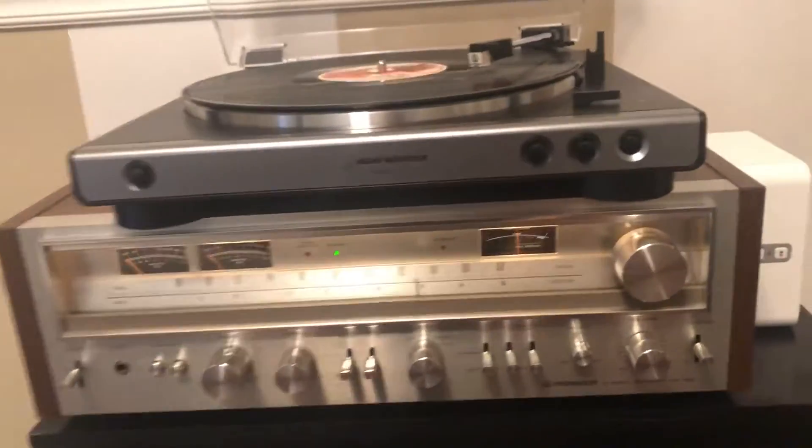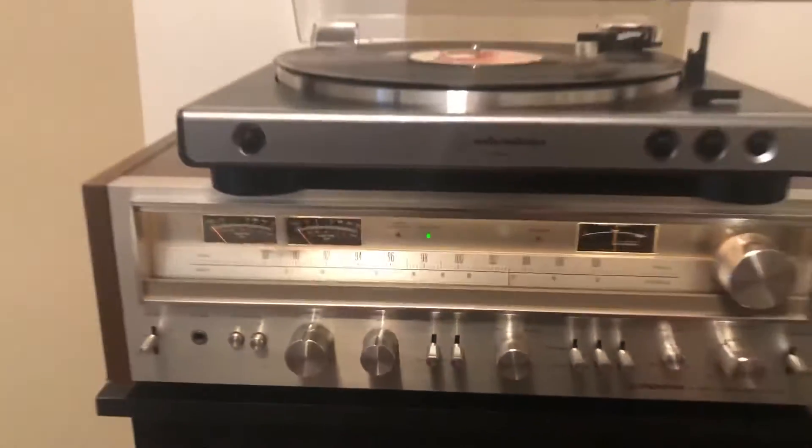Right now the source I'm using is the Sonos Connect, which is playing through the auxiliary jack. The speakers are a pair of Pioneer towers that are nothing special.